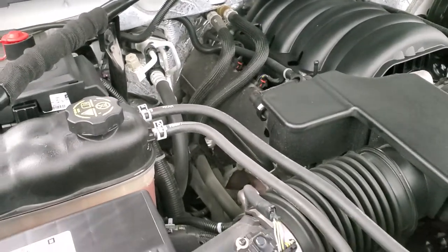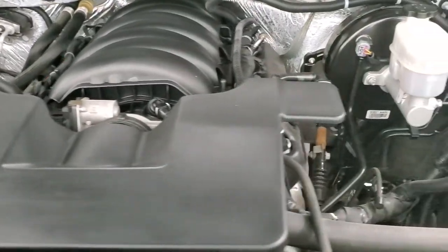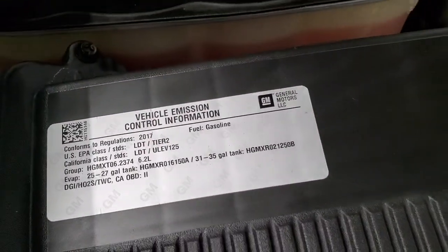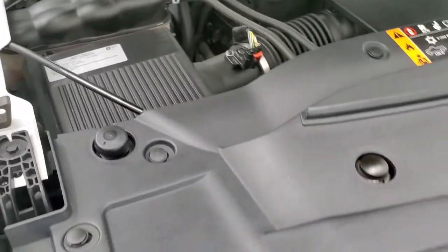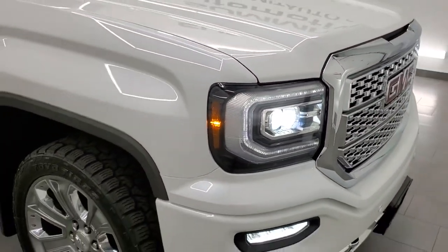Once again, this truck has been fully safety inspected by our service shop, has a fresh oil and filter change, all the fluids have been checked and topped off, and this truck is 100% ready to go. Pretty new tires on it, really nice condition inside and out, non-smoker, and all the right options.